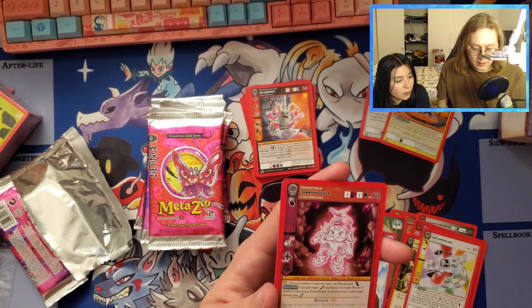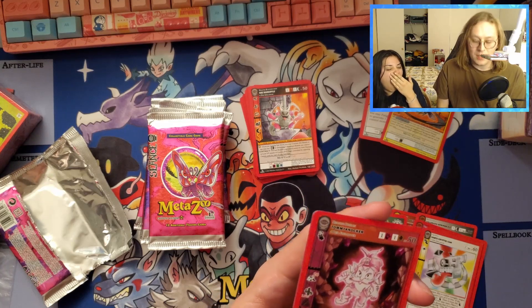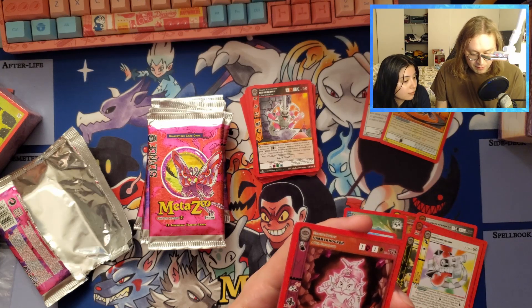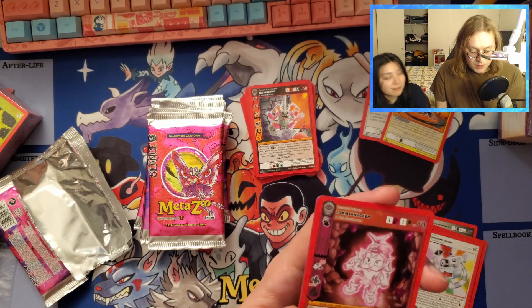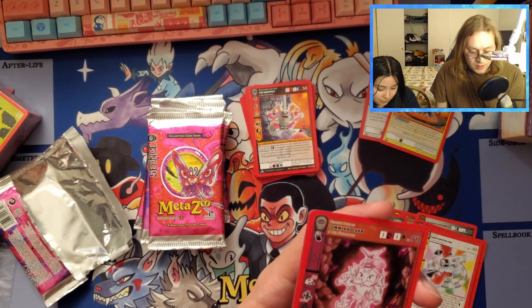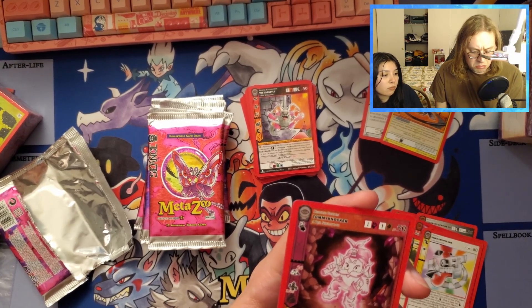Look at this artwork by Seb - the Tommy Knocker! Do I have to play a spirit earth deck just to run four Tommy Knockers? If you are within five miles of a mine, this beastie gains fleet. Its power: unequip target equipment and equip it to a target beastie or artifact in the arena. I've got to set up a mine tournament.